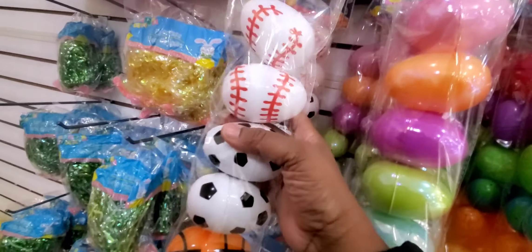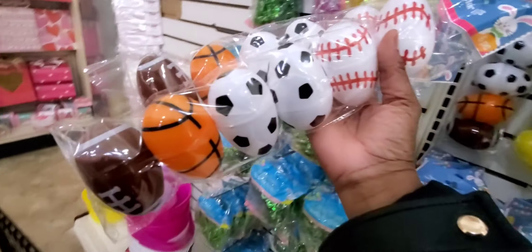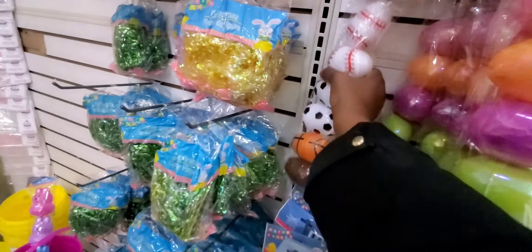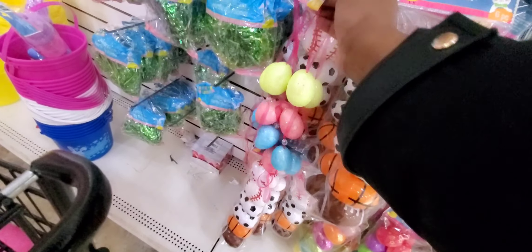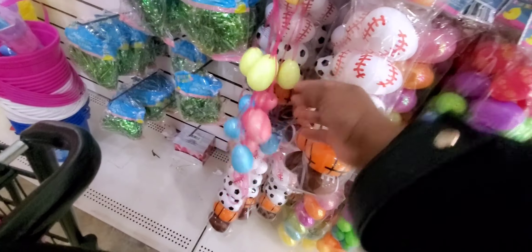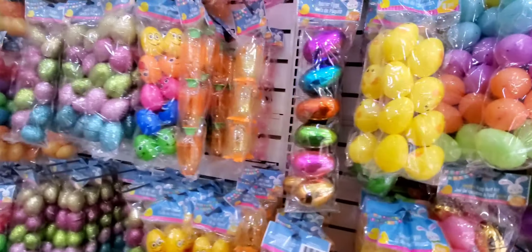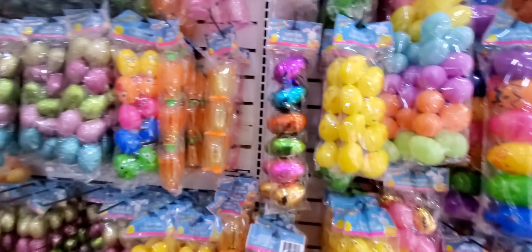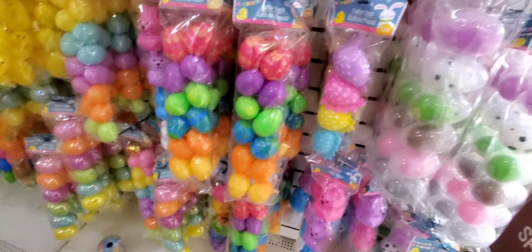Look at these — baseball teams! I'm going to have two of these because the boys already got this, and I need three because of football. Oh look, they got egg garland — that's definitely going on my tree. And I'm going to get a pack of the egg emojis. I want a pack of these for my granddaughter.